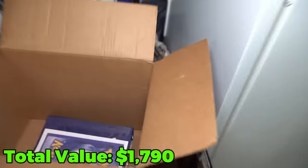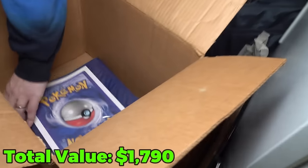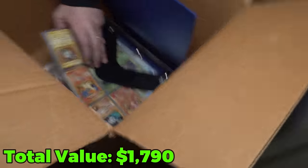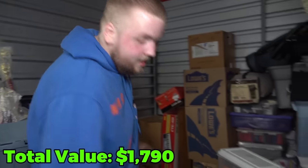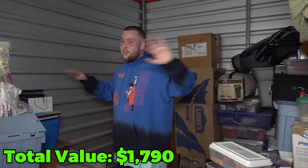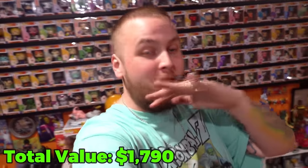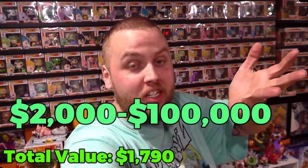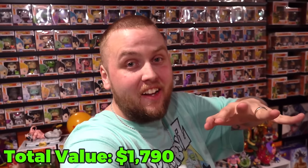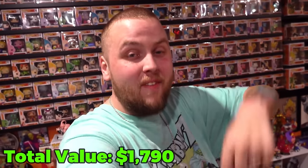That could be anywhere from a couple thousand to a hundred thousand dollar Pokemon card collection. We're definitely going to get that entire collection appraised. And if you guys want to see a video of it, let us know in the comments. Back to the unit — I don't even know what to say right now. I'm just in a freaking good mood, baby.